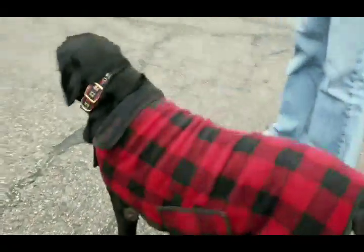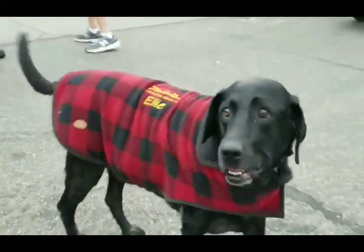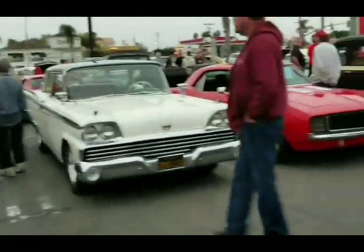Look at this cool dog - Ellie! Hey Ellie, look at you, aren't you so cool. That's fun, good idea.